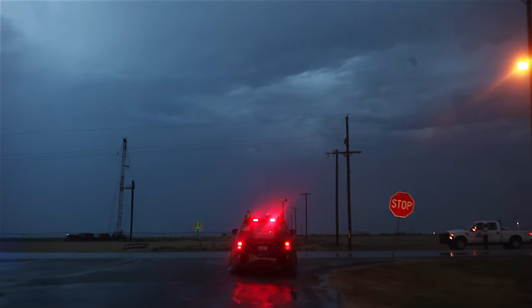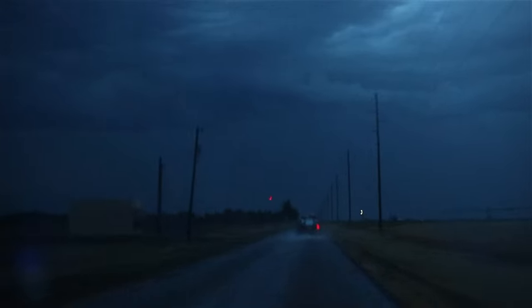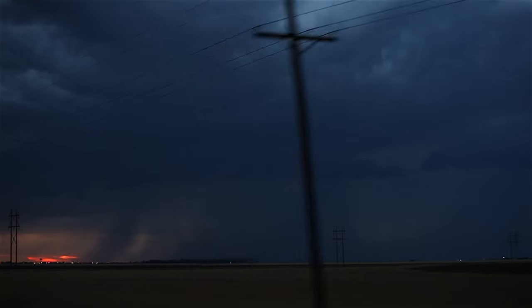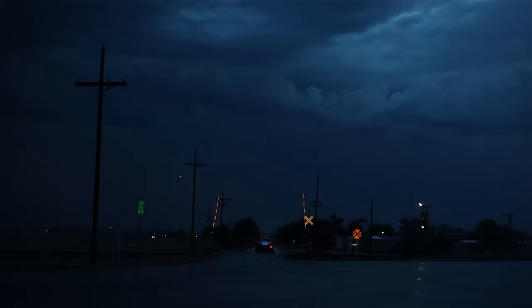Days of sniffing dirt are over. Lightning frequency is going nuts with this thing. Alright guys, we've got a visual of the updraft base in the main storm — I think it's time to launch. Get with it as close as you can. Yeah, this works — let's do it.